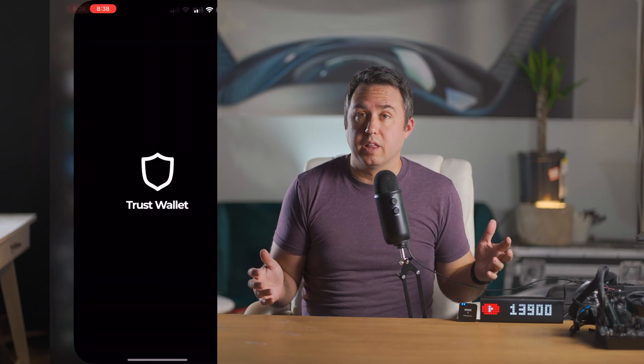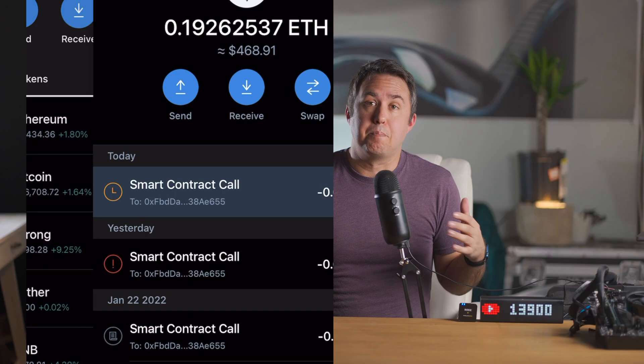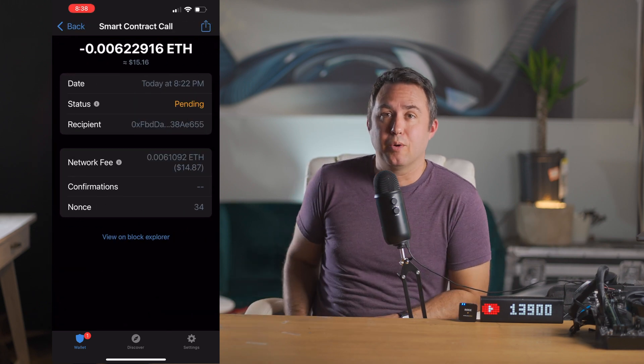After you've lowered the amount and sent the transaction through, in the Trust Wallet app go back to wallet on the lower left, and then you'll see that Ethereum has a little red 1 next to it, denoting the pending transaction that's waiting for a clear lane on the Ethereum blockchain highway.